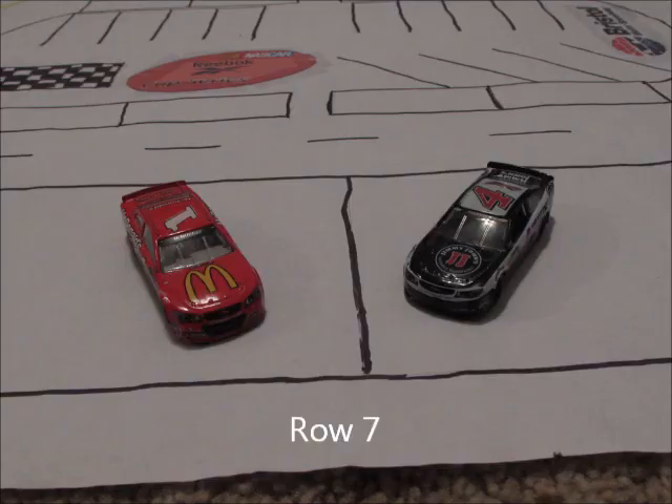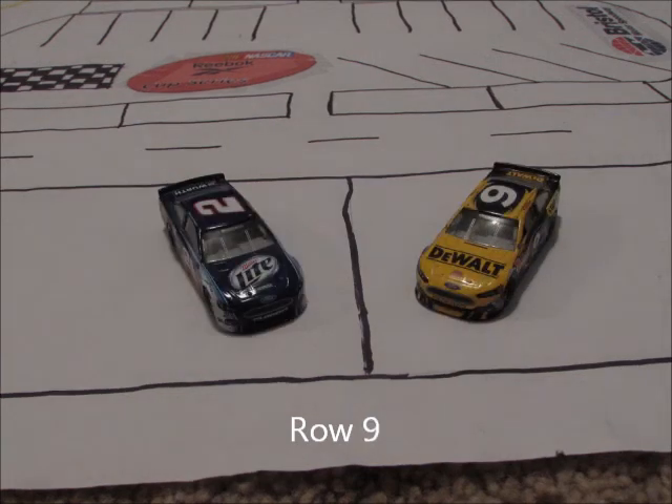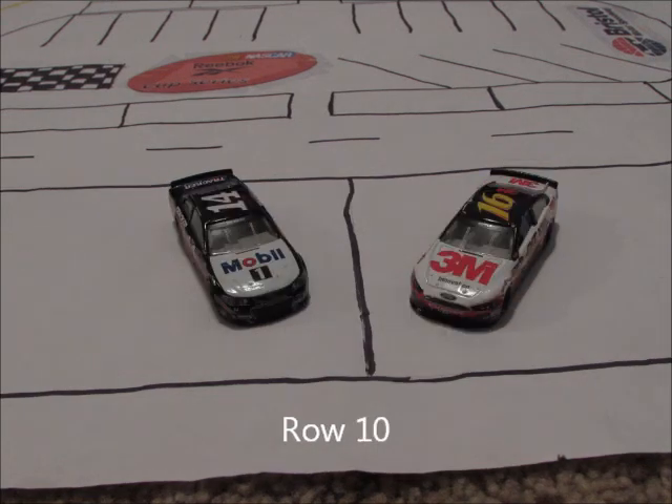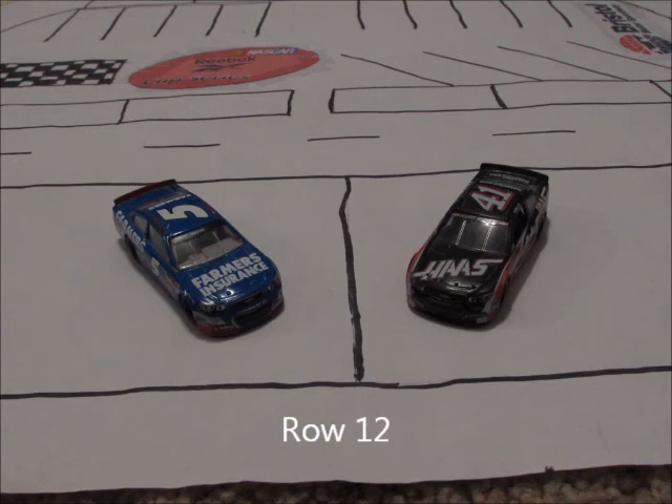Starting in row seven we have the four car of Kevin Harvick and the one car of Jamie McMurray. In row eight we have the 43 car of Eric Emerald and the 78 car of Martin Truex Jr. In row nine we have the nine car of Sam Lawrence Jr. and the two car of Brad Keselowski. In row ten today we have the 16 car of Greg Biffle and the 14 car of Tony Stewart. Rolling off in row eleven today we have the 10 car of Danica Patrick and the 55 car of Brian Vickers. In row twelve today we have the 41 car of Kurt Busch and the five car of Casey Cain to round out the field.